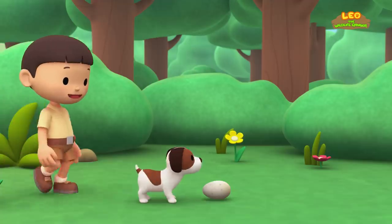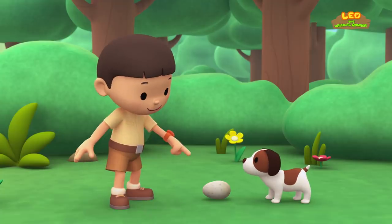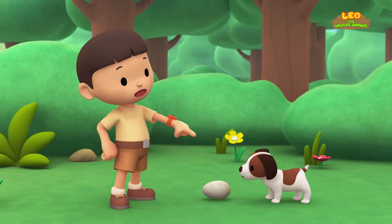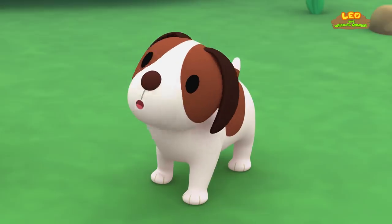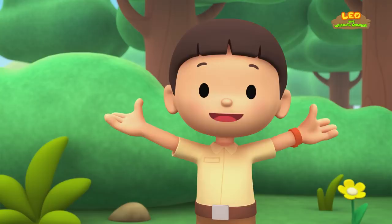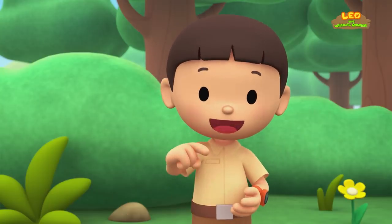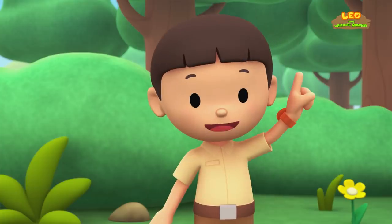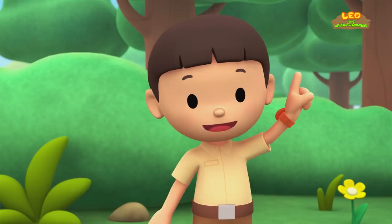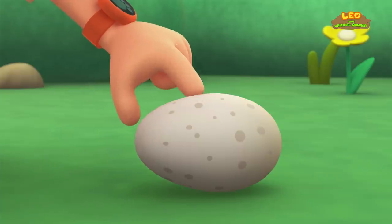What is it, Hero? What did you find? It's an egg. Did you scare the bird away from her egg? An egg is one of the ways a baby animal gets born. Most eggs have shells that protect the baby animal inside. The baby bird will have to crack open the shell and push its way out. See? It's pretty hard.